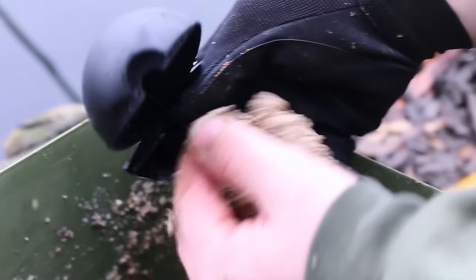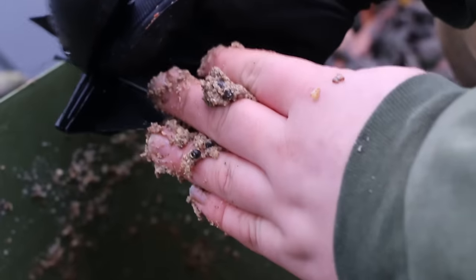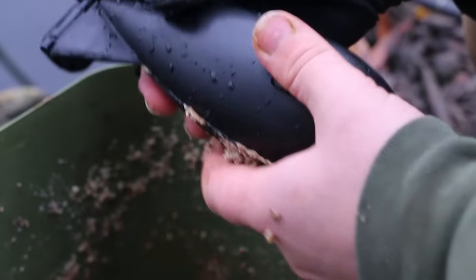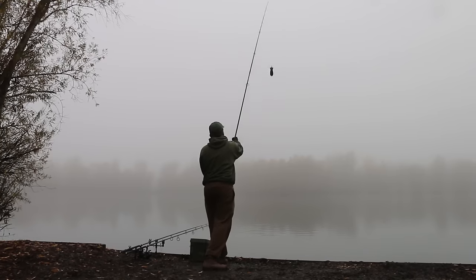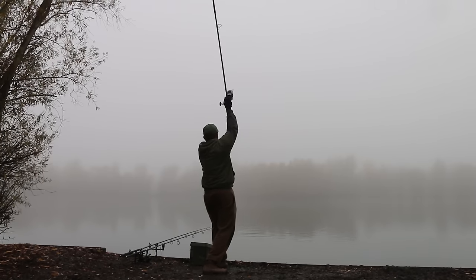It's really important to just keep those spods going out there, keep the rods going out, keep ticking over and building the swim so that the spot's getting gradually more and more bait on it and the fish are coming in more and more to look for it.